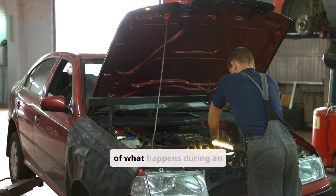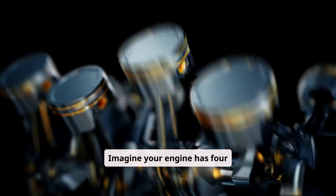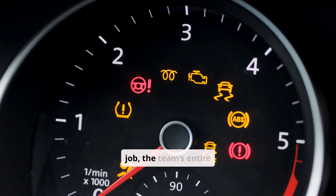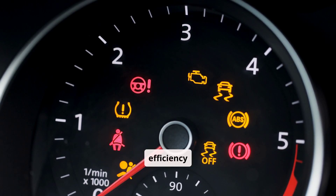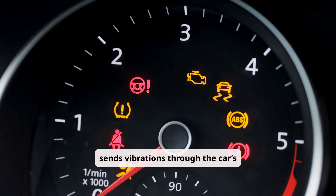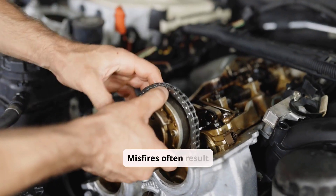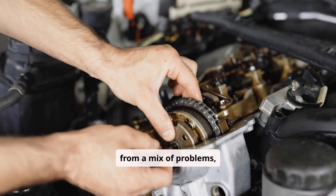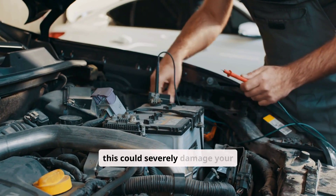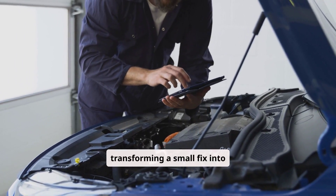Imagine your engine has four cylinders working together like a team. If one cylinder fails to do its job, the team's entire efficiency drops. This failure lights up the dashboard and sometimes sends vibrations through the car's structure — your shaking issue. Misfires often result from a mix of problems like worn spark plugs or even low engine compression. Ignoring this could severely damage your engine over time, transforming a small fix into a major expense.